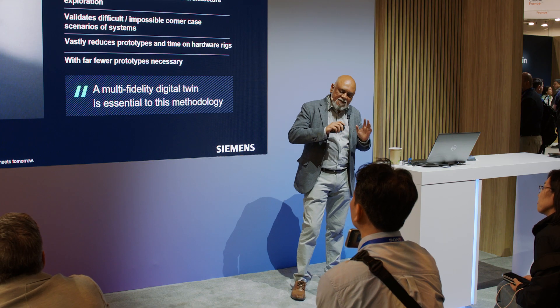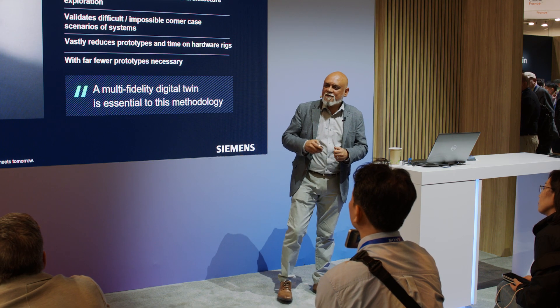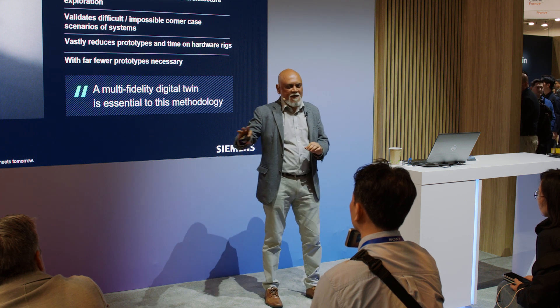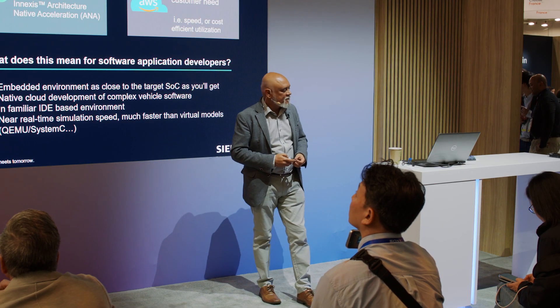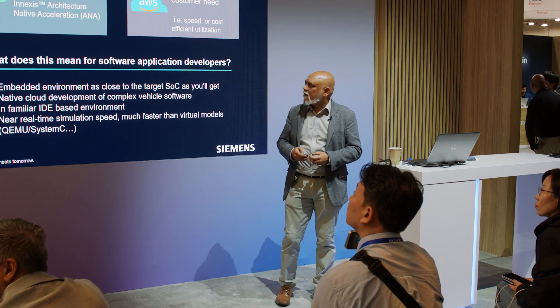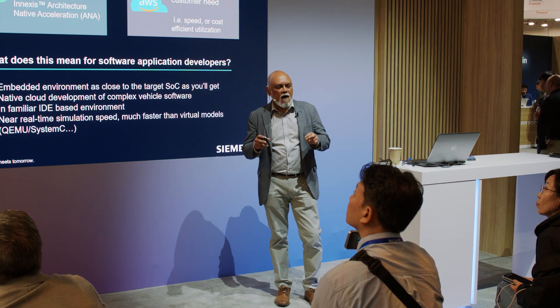We're steering away from multiple versions of hardware prototypes, leaving the physical prototyping until the very last stages of the development cycle. What we really need is a multi-fidelity, mixed-fidelity approach to digital twin that can be leveraged early in the design cycle and continued throughout — even to the next generation of product. We worked very closely with AWS to develop an early design prototyping platform which we call Innexis Architecture Native Acceleration, or ANA for short.